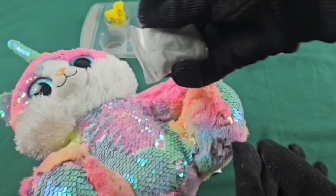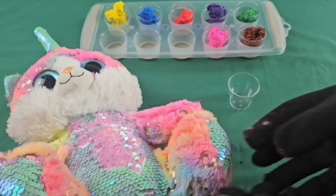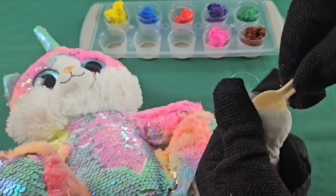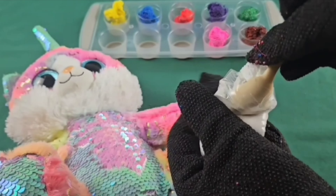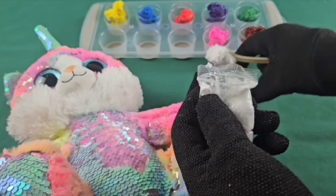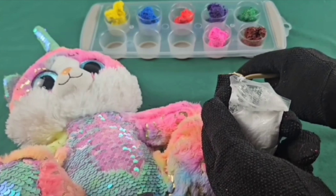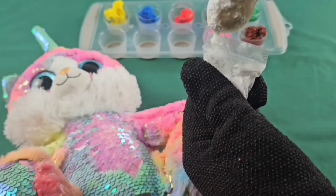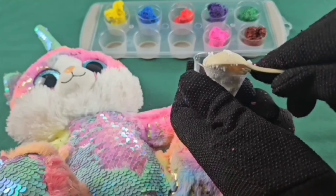Can you guess the next color? The white, or silver — just have to wait and see. It's white! Oh, giant scoop. Two big scoops. White!